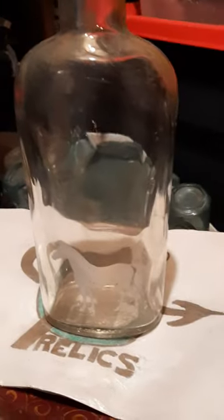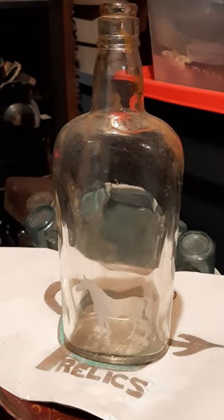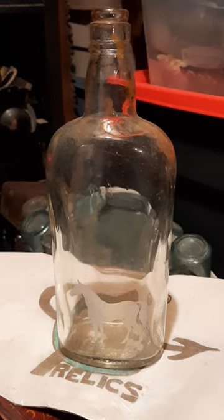There you go, folks. Another Scotch whiskey bottle to share with you. Take care for now and over and out.